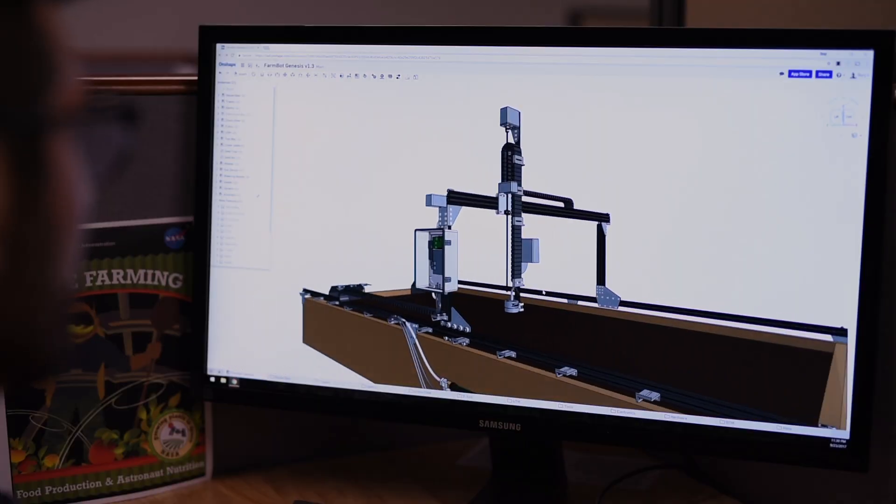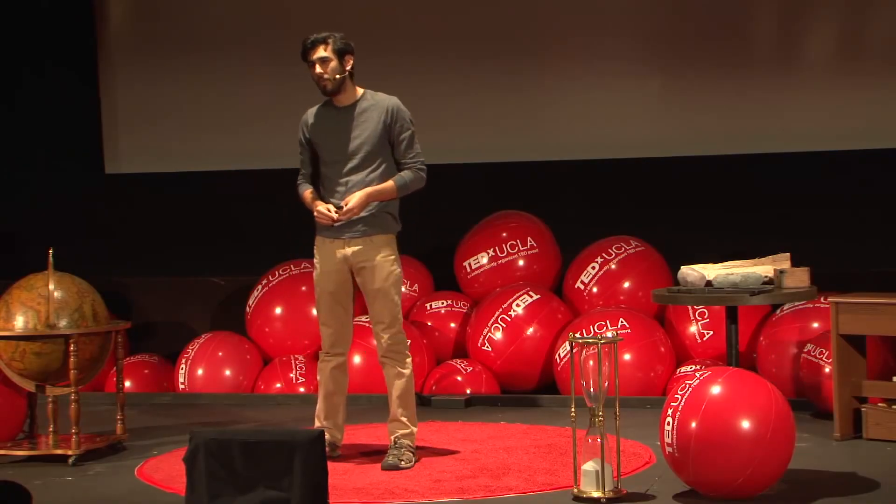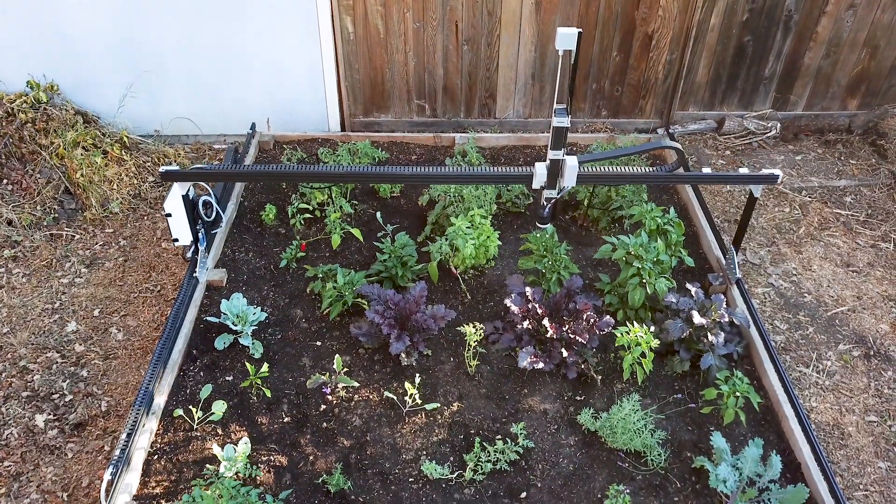Our momentum keeps growing because FarmBot has been, and always will be, 100% open source. From the software, to the hardware, to the data, to the very core ideas that make up this technology — FarmBot truly belongs to all of us.